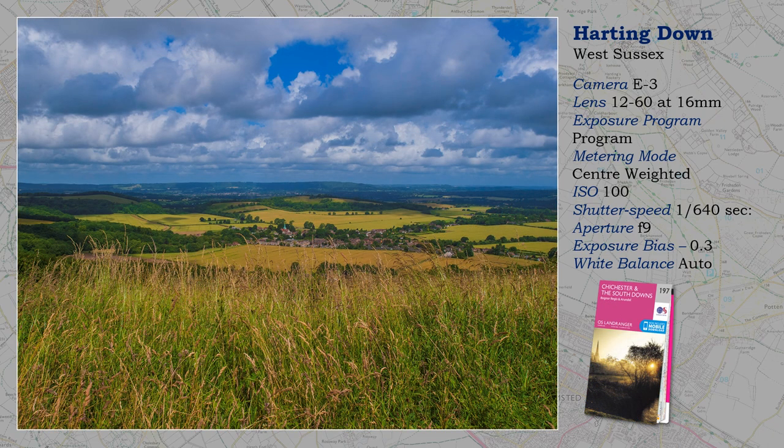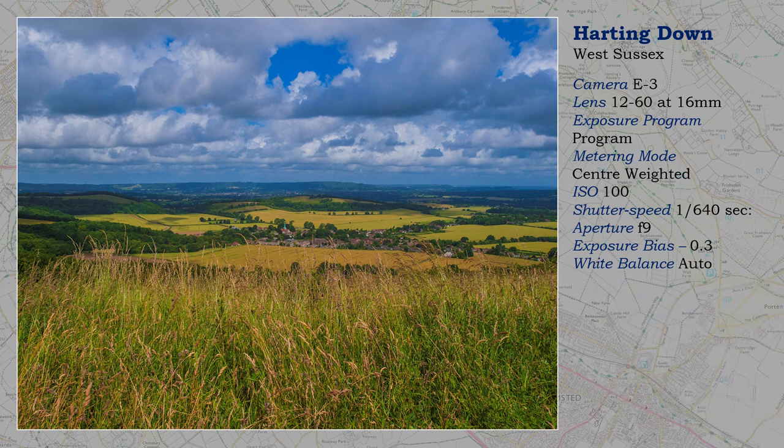For my final shot, I come close to home territory — the South Downs and big open views. These can give composition problems, even when the weather, as here, is amazingly clear. I could have walked a little further forward and had more of the valley. Instead, I chose the foreground to add the third dimension, complemented by interesting cloud cover.